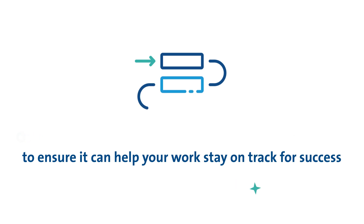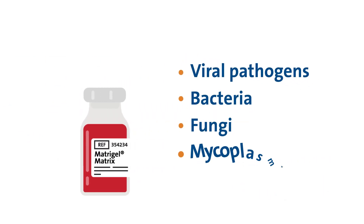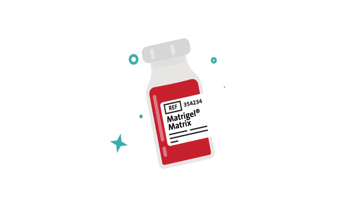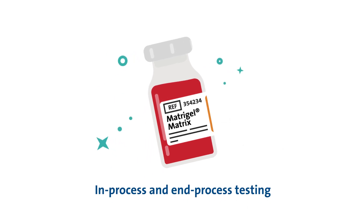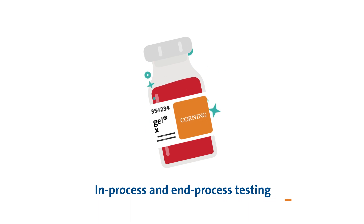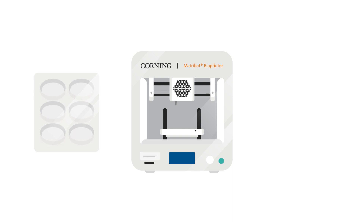Corning Matrigel Matrix undergoes rigorous safety testing to ensure it can help your work stay on track for success. It's fully tested to rule out contamination with viral pathogens, bacteria, fungi, and mycoplasma. This includes triple in-process and end-process testing for lactose dehydrogenase elevating virus, LDEV.